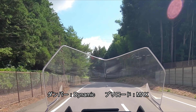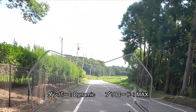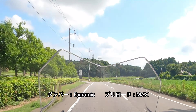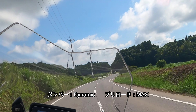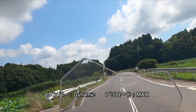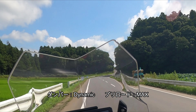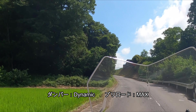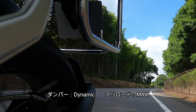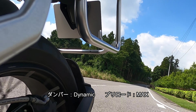さらにダイナミックのダンパーとプリロードMAXに変えます。これが一番スピードが出た時の設定のポジションです。コーナリングの時に非常に安定感がある状態でコーナリングしていくんですが、細かいライン修正がどんどんやりづらくなっています。ただただ前に進んでアクセル開ければ進んでいっちゃうんですが、あるラインで決めて走ろうと思うと意外と走りづらいです。クローズドコースとかでラインを合わせて走るのは苦手な感じがしました。